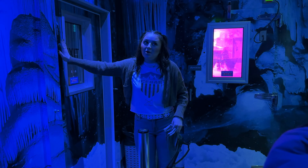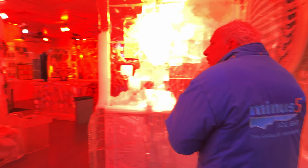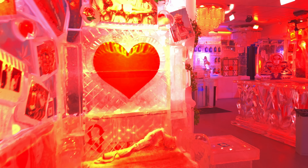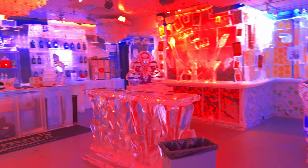Just a couple of rules before you guys head on in there. Your cups are going to be made out of ice, so just make sure to hold them with two hands. Make sure to put them on coasters as well, otherwise they will slide around the tables. And then once you're done, just exit through this door — all of those are push to open, so just push super hard.